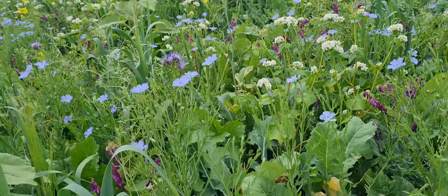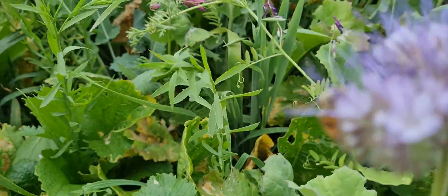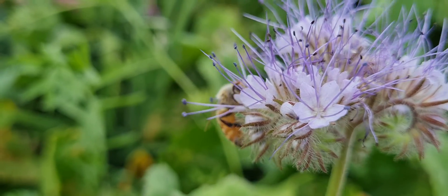So we've got the Phacelia and as you can see, bees love Phacelia — look at that! Okay, so Phacelia, hairy vetch, linseed covered. Let's point out some oats.